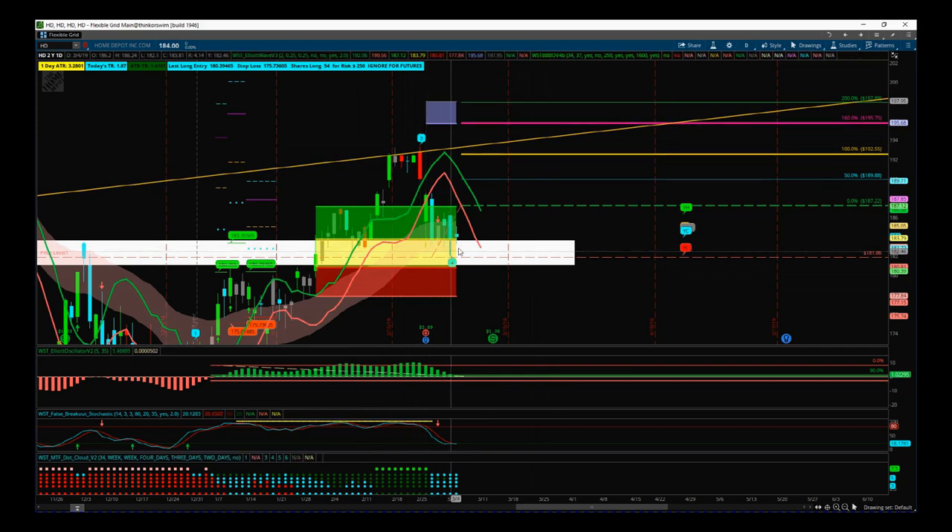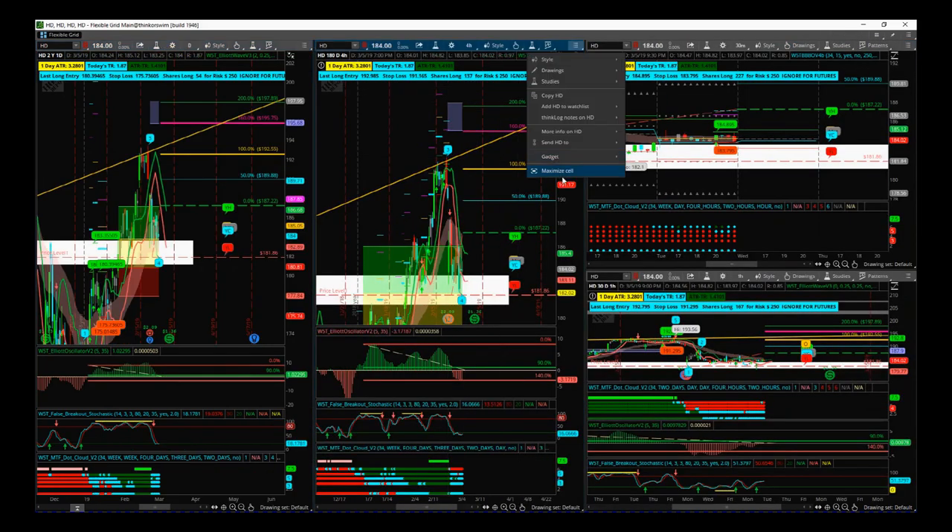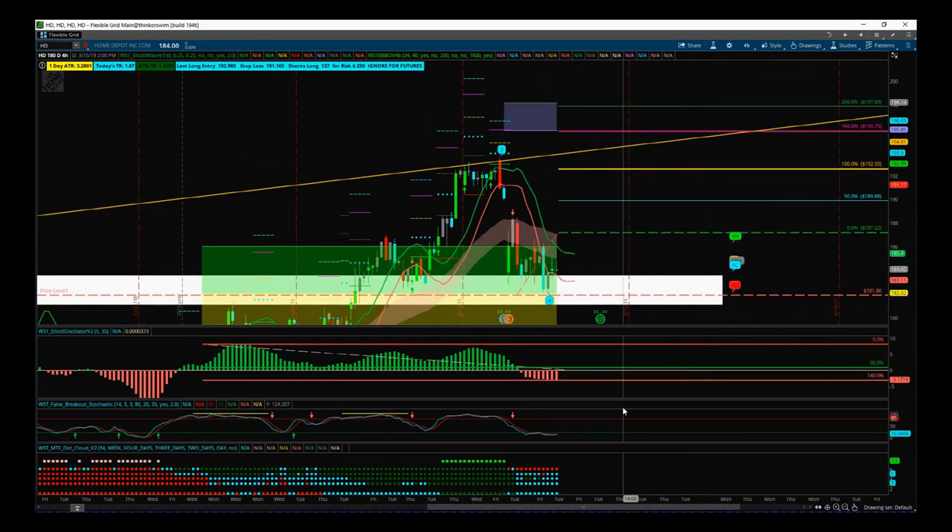Now we're back at this big support level — can it hold? So what I'm going to do is go to the 240-minute, the four-hour timeframe, to get a smoother wave 4 and show you the entry a little bit easier. It's the same entry as on the daily — I just wanted to show you this on the four-hour timeframe.